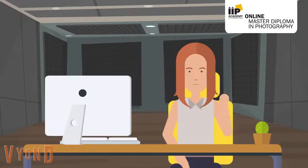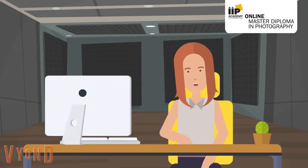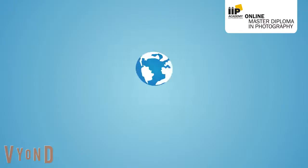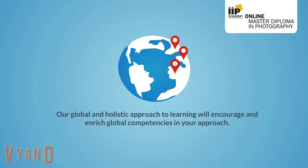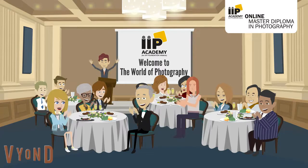At IIP, our global approach to learning will aid you by encouraging and enriching global competencies in your approach, along with a holistic approach aimed at your integrated presentation and aggregated attitude towards entrepreneurship in the field of photography. We are hoping now you are convinced with the approach and functionality of IIP Master Diploma in Photography. Come, be a part of this revolutionary learning program. Discover the photographer in you and let the world be yours.